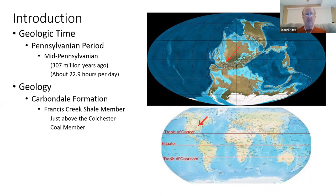The member that we are in is the Francis Creek Shale member. It's just above the Colchester Coal member itself.